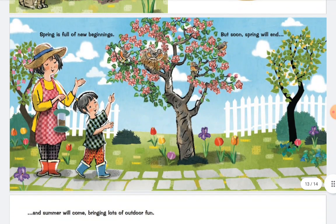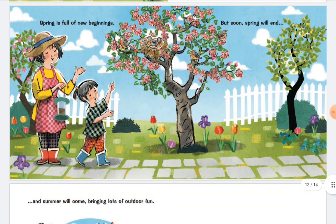Spring is full of new beginnings. But soon spring will end, and summer will come, bringing lots of outdoor fun.